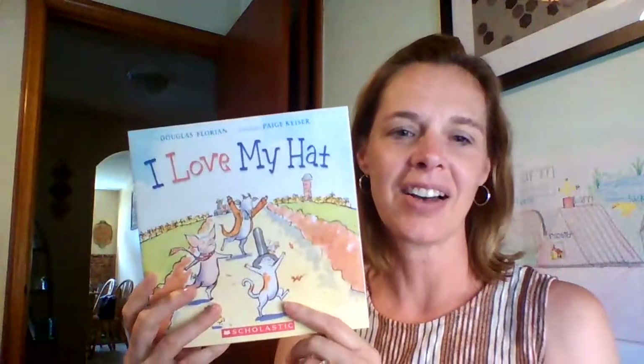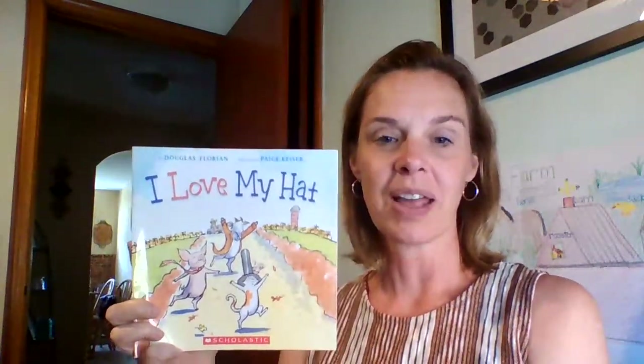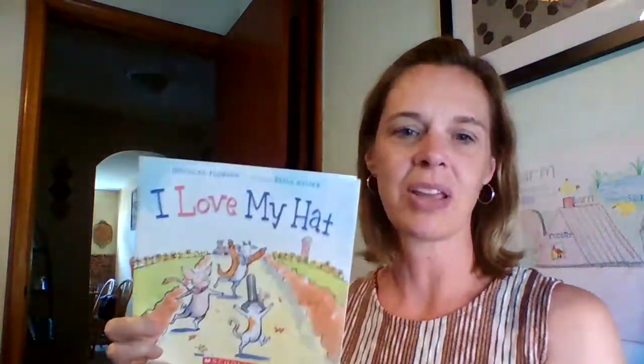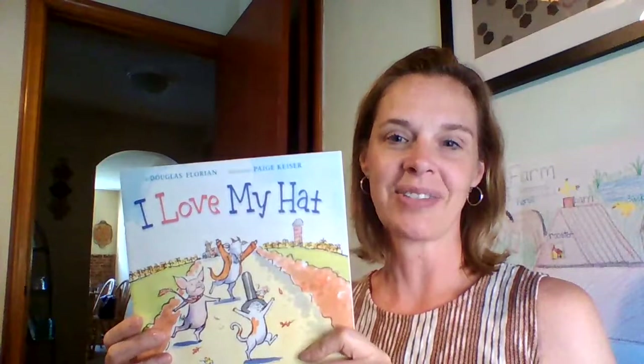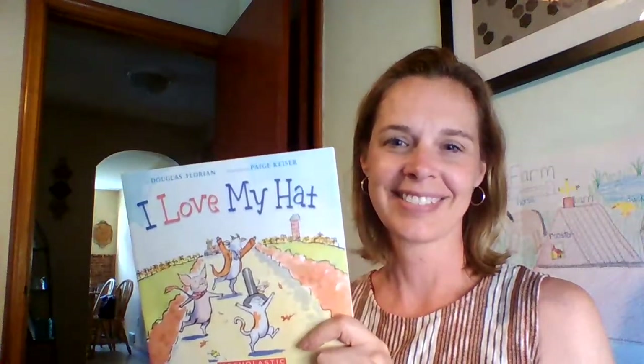And that is the end of our story, I Love My Clothes! I thought that was a great story to practice identifying some rhyming words, and also just to laugh and smile, because these kinds of stories — these fiction stories — make you feel happy. I thought that was a funny, silly story. I hope you liked it too. Have a great weekend, boys and girls, and I will see you next week for our last week of kindergarten. Yay!